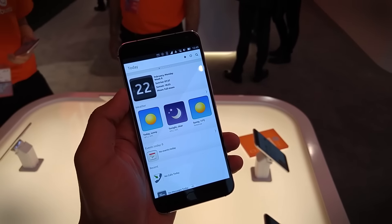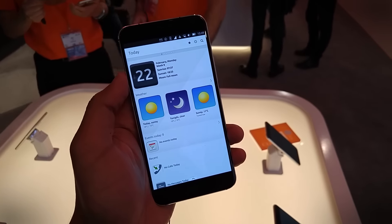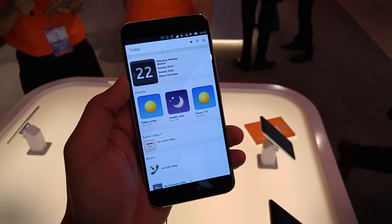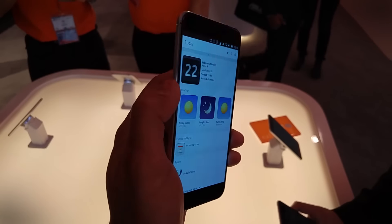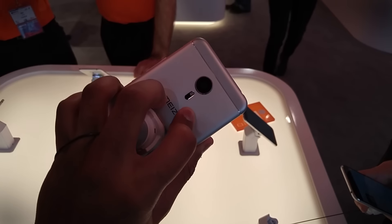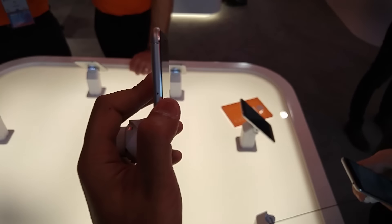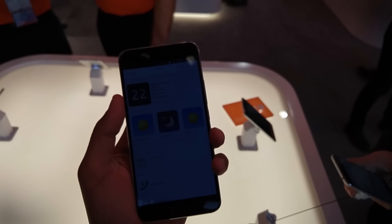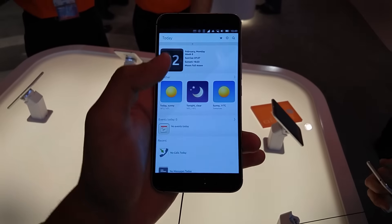Hi, it's Julien from Digital Trends and we're here with Ubuntu at Mobile World Congress looking at the Meizu MX Pro 5. It's the latest phone from Meizu running Ubuntu, the latest version of Ubuntu. As you can see, it's very slim and has rounded corners. Let's take a dive at the OS.